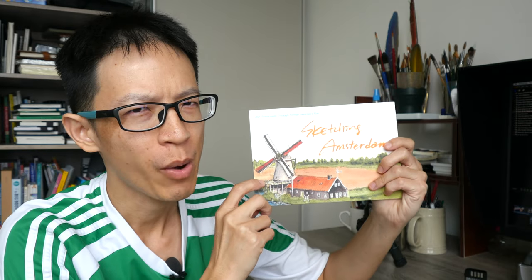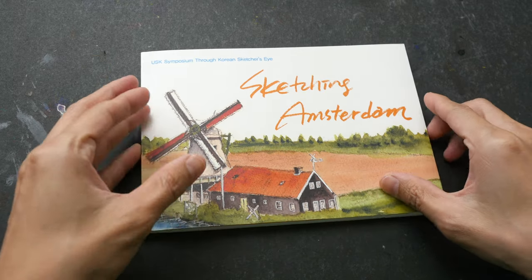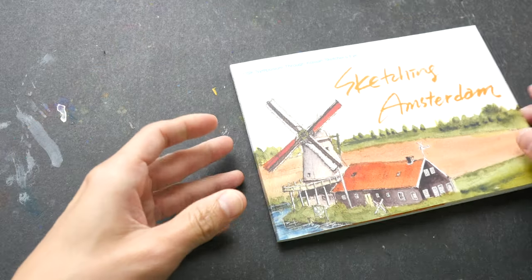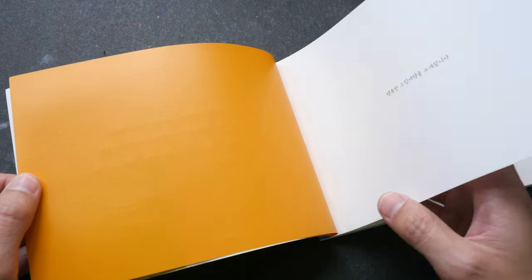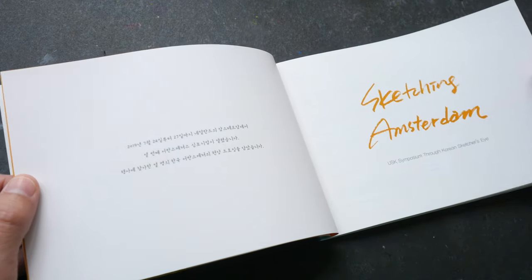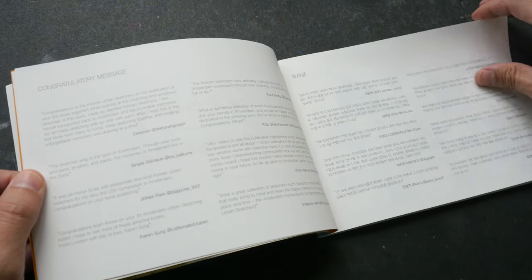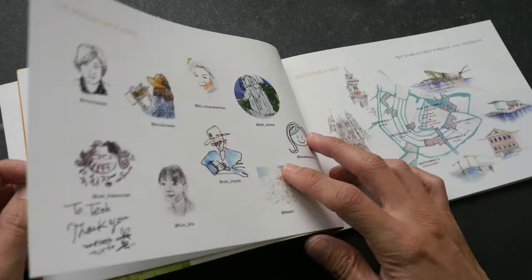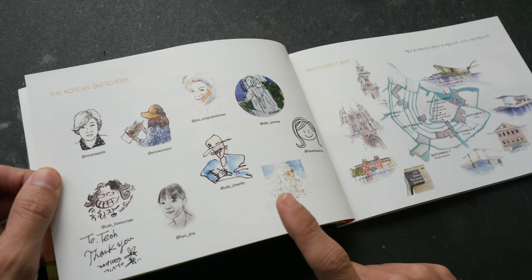For this week's book review I want to show you 'Sketching Amsterdam.' It's an A5 size sketch book with 72 pages. It features sketches from the Urban Sketchers South Korea team that visited Amsterdam this year for the Urban Sketchers Symposium. By the way, if you haven't watched the videos I've made, you can watch them — the links will be in the video description below.